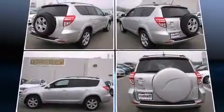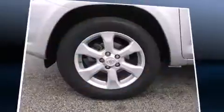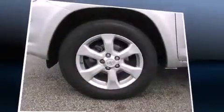Under the hood, you'll find a four-cylinder engine with more than 170 horsepower, providing a spirited yet composed ride and drive.